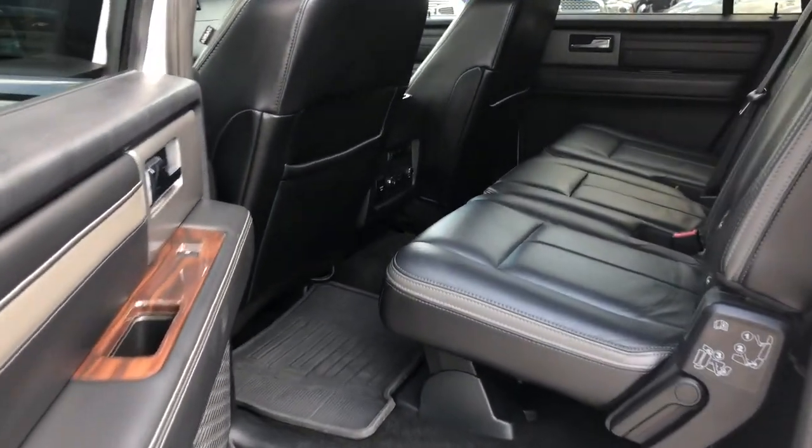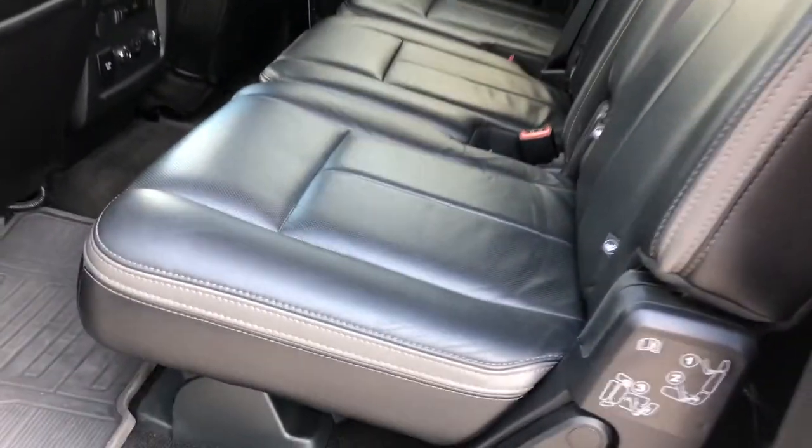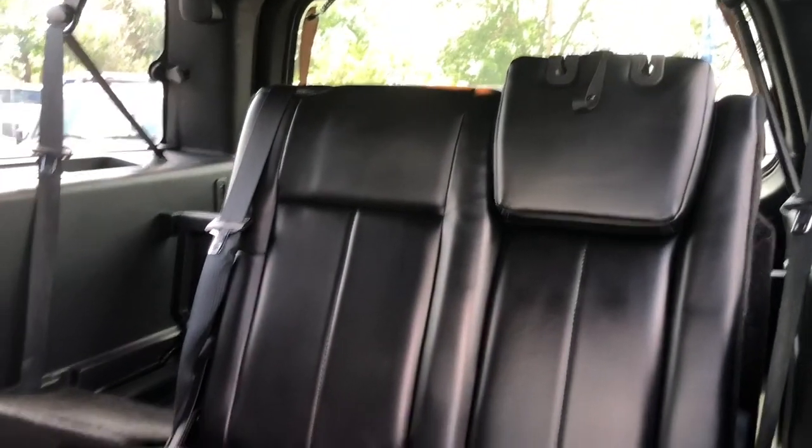Taking a look into your back seats you have tons of room back here for those long road trips. However if you do need some extra cargo space you can fold your seats down, or if you just want to access your third row, they easily fold down for that too.